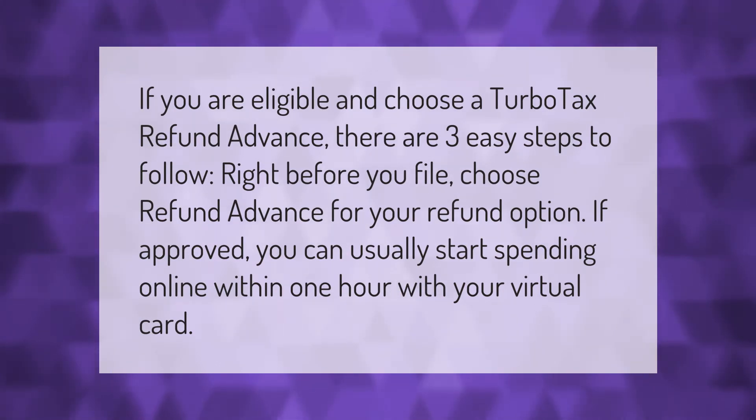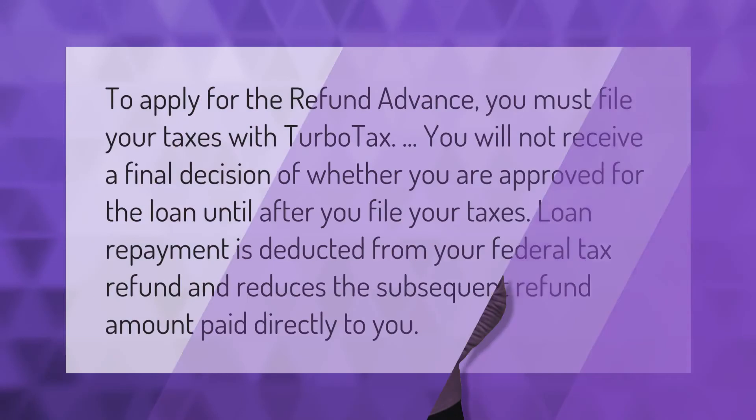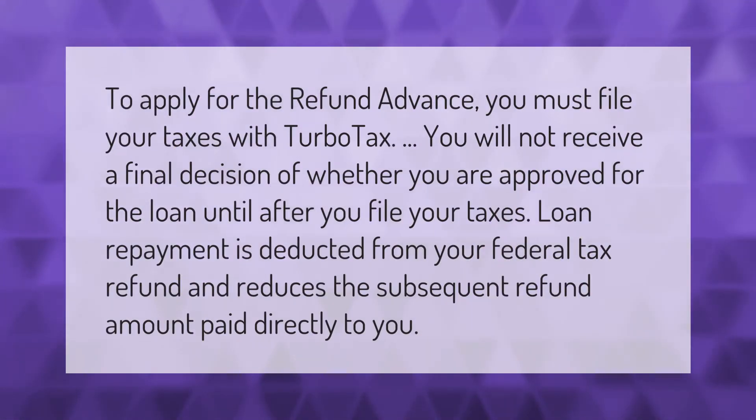If you are eligible and choose a TurboTax refund advance, there are three easy steps to follow. Right before you file, choose refund advance for your refund option. If approved, you can usually start spending online within one hour with your virtual card.